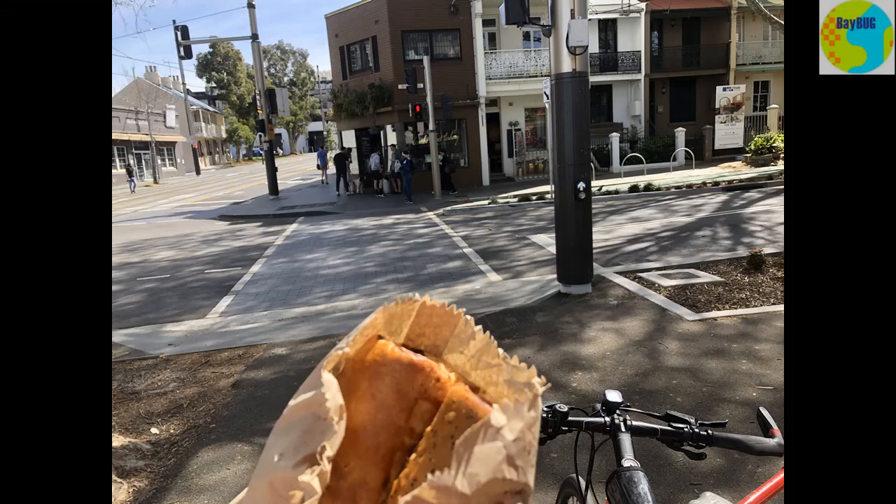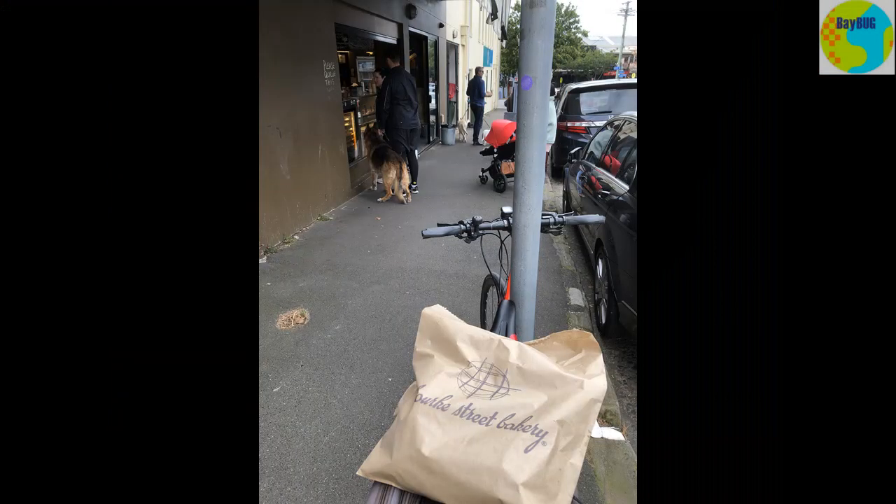I'm going to use the Bourke Street Bakery as an example to illustrate the next level of escalation in the war against bad parking habits. No, I'm not talking about the Bourke Street Bakery in Bourke Street — I'm talking about the Offshoot Bakery in Balmain.